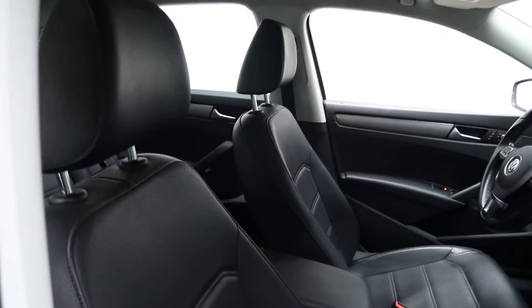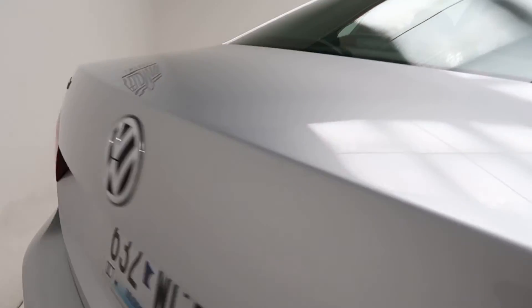A black leather interior. Coming around back, we've got our Passat TSI badging on the Volkswagen.